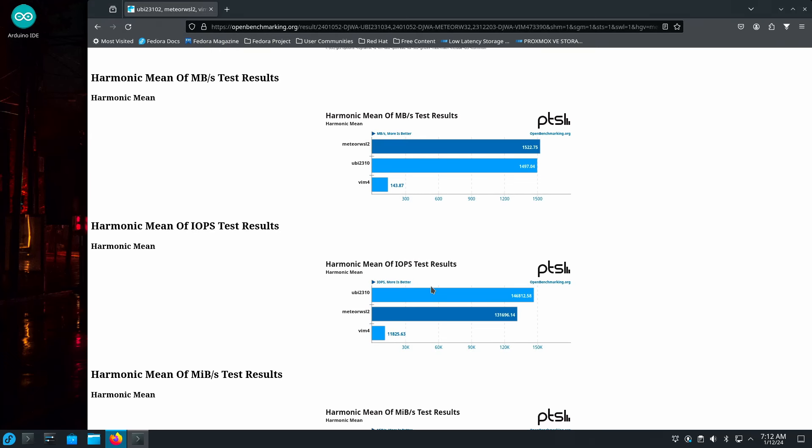I'm going to go through the benchmark summary. For full results, you can go to openbenchmarking.org. I have Meteor Lake running WSL 2 with Ubuntu 22.04 and 23.10, compared against a Gen 12 Intel mobile CPU, and also a VIM4 ARM-based machine from Khadas just to see how they compare. In the harmonic mean across all tests, Meteor Lake is slightly faster than Gen 12.